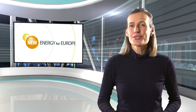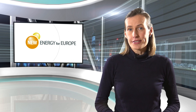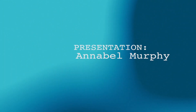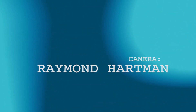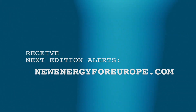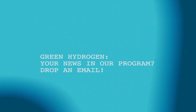Thank you so much for joining the programme, Noé van Hulst. Thank you.